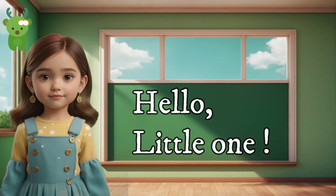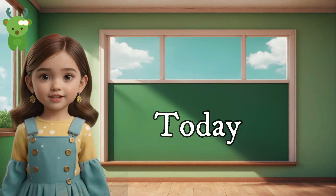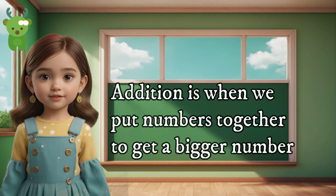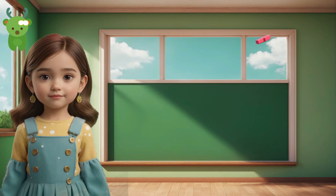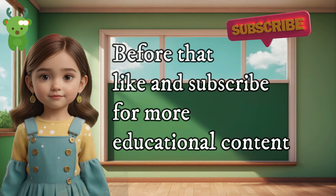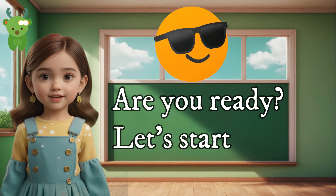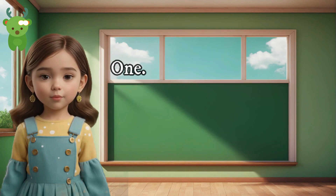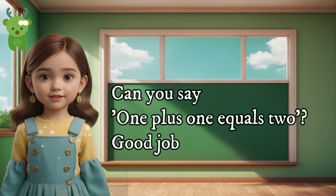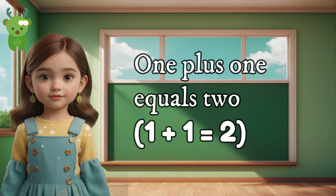Hello, little one. Today we're going to learn about adding numbers. Addition is when we put numbers together to get a bigger number. Before that, like and subscribe for more educational content. Are you ready? Let's start. 1. The first addition is 1 plus 1 equals 2. Can you say 1 plus 1 equals 2? Good job. 1 plus 1 equals 2.